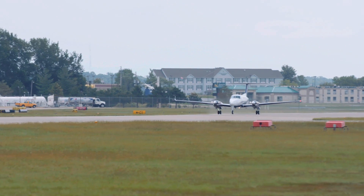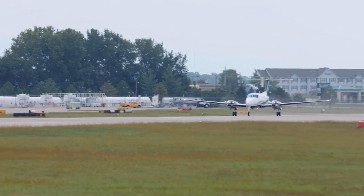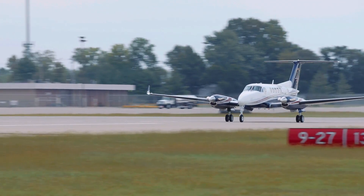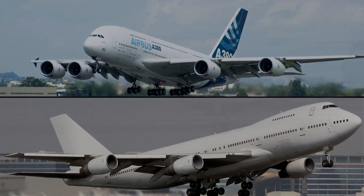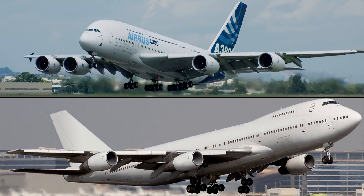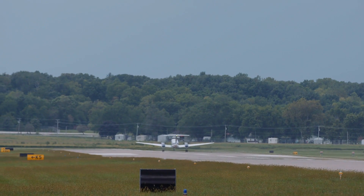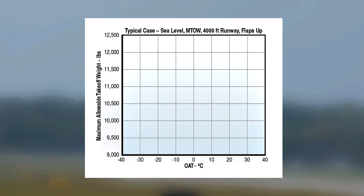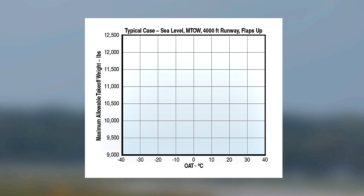With increasing emphasis on operational safety, Raysbeck's EPIC package provides takeoff performance certified to the same Part 25 safety standards used by Boeing and Airbus on the big jets. True FAR Part 25 balanced field lengths are incorporated for calculating takeoff distance and weight requirements.